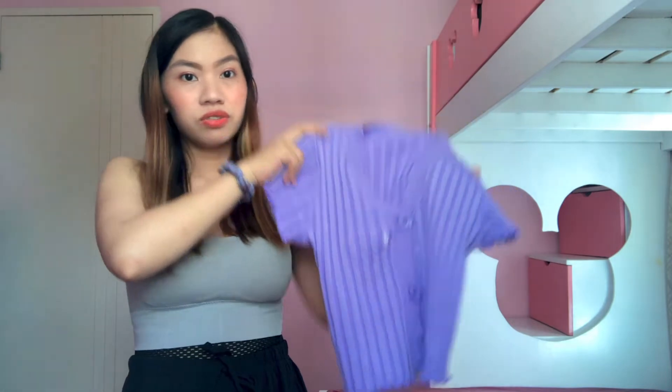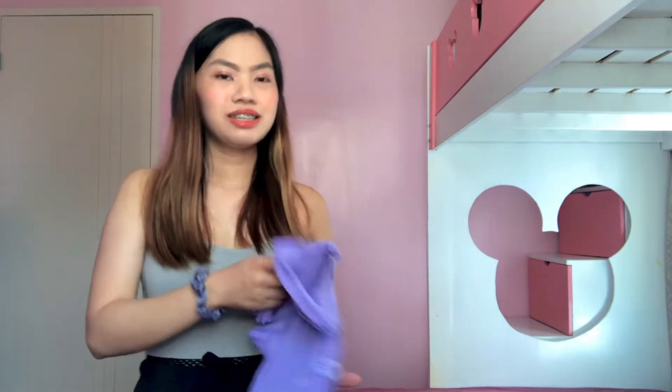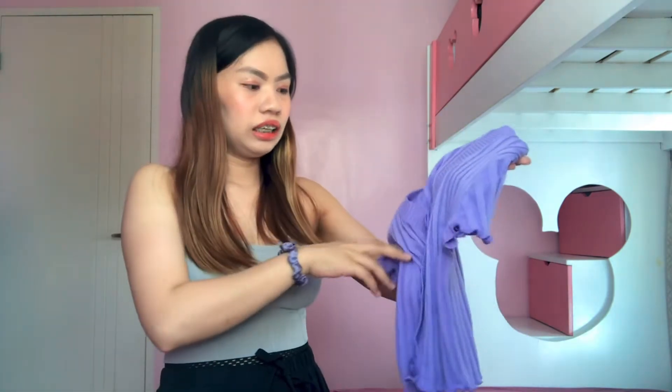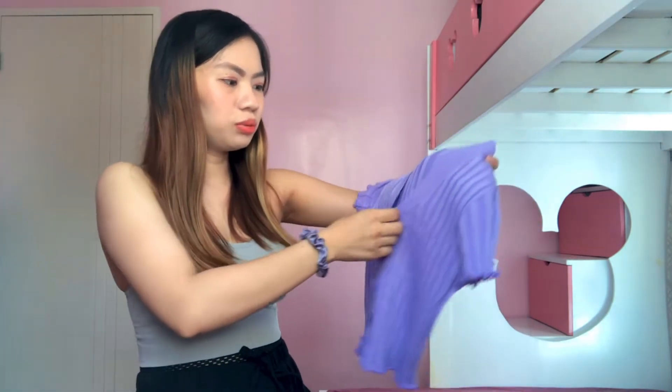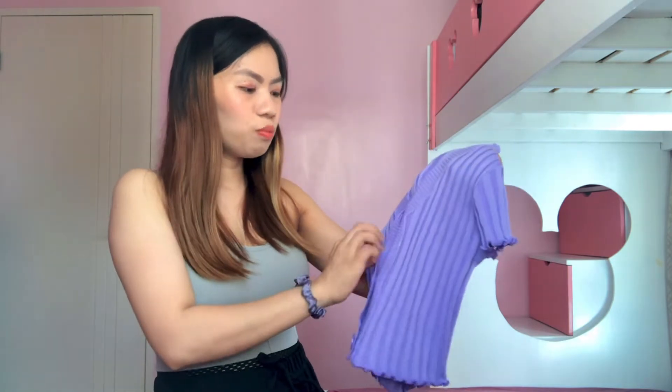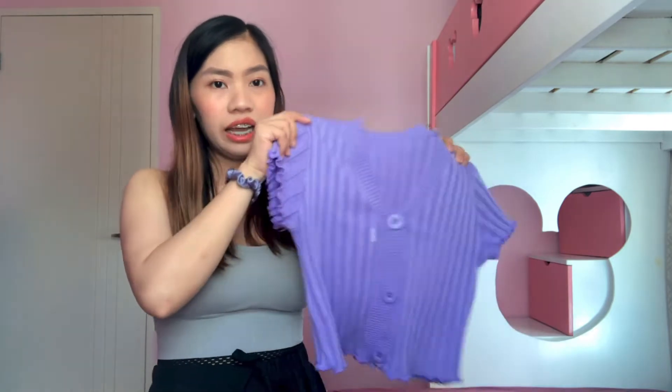Kung makikita nyo sa previous vlog ko, ito yung suot ko nung bumili ako ng BTS meal sa McDo. So pag sinuot mo siya, maikli pala siya. Mahilig ako sa mga mahangin na blouse, sa mga crop top — katulad na itong suot ko — kasi parang hindi ako pinagpapawisan. Ang maganda dito is sobrang sakto-sakto niya sa akin. Medyo ang comment ko lang dito is sa boobs — nag-open kasi siya pag nakaklose pati yung top button niya. But so far, I like this top din.